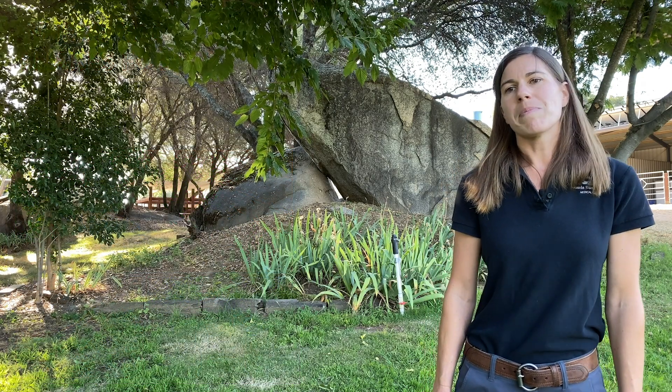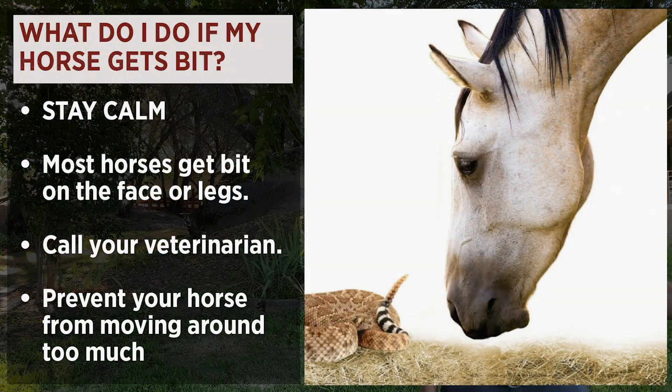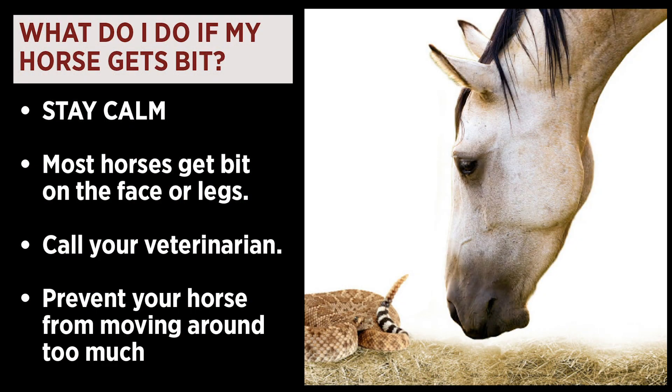If you do suspect that your horse has been bitten by a rattlesnake or you actually saw it happen, the number one thing that we recommend is to stay calm in the moment. Most horses are going to get bit on their face or their legs. Call your veterinarian right away and prevent your horse from moving around too much while you're waiting for your veterinarian to arrive.